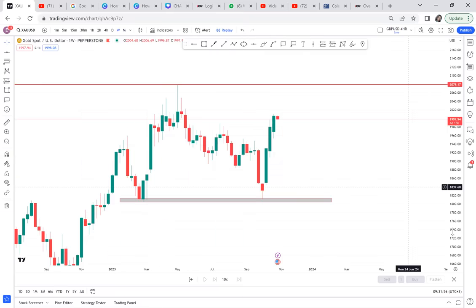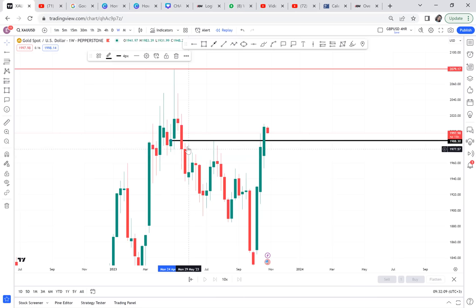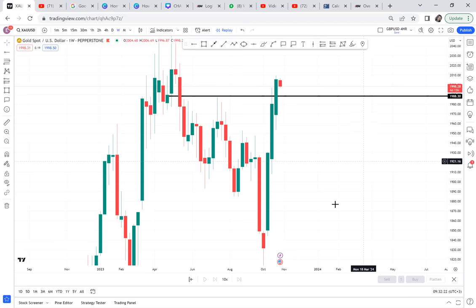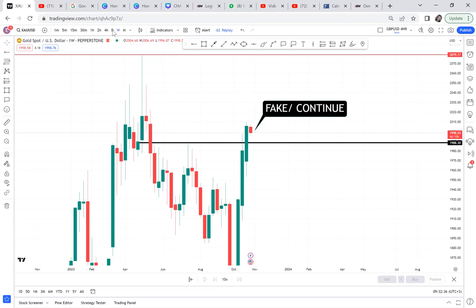If you don't want to wait for the big move, we can see a resistance that was held since May this year — six months — and was broken in October. Six months' resistance being broken is not just anything. Once that six-month resistance was broken, the question to ask is: is it a fake breakout or an actual continuation breakout? We can't know unless we go to a lower timeframe like the daily.